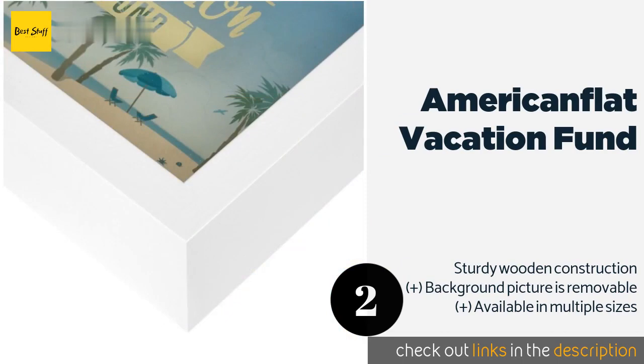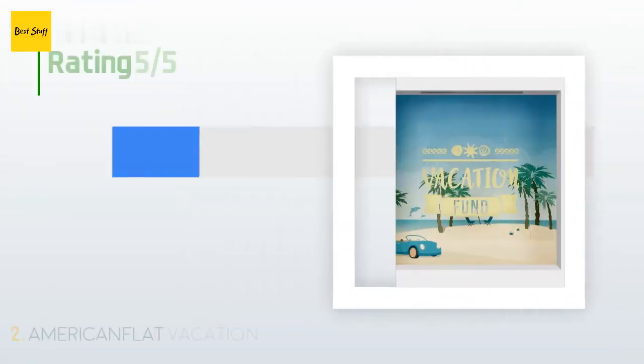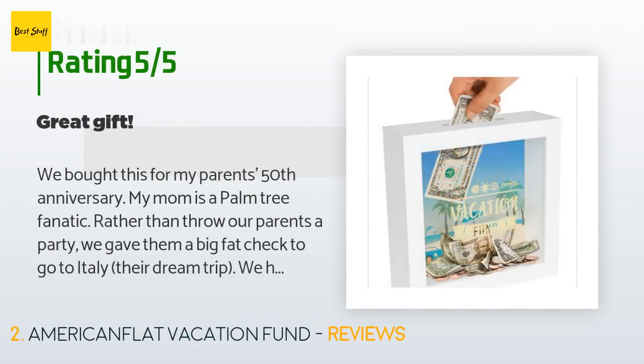The price is around $13. Check out the product link in the YouTube description below. The average rating of this product is 4.5 stars with more than 167 customer reviews.